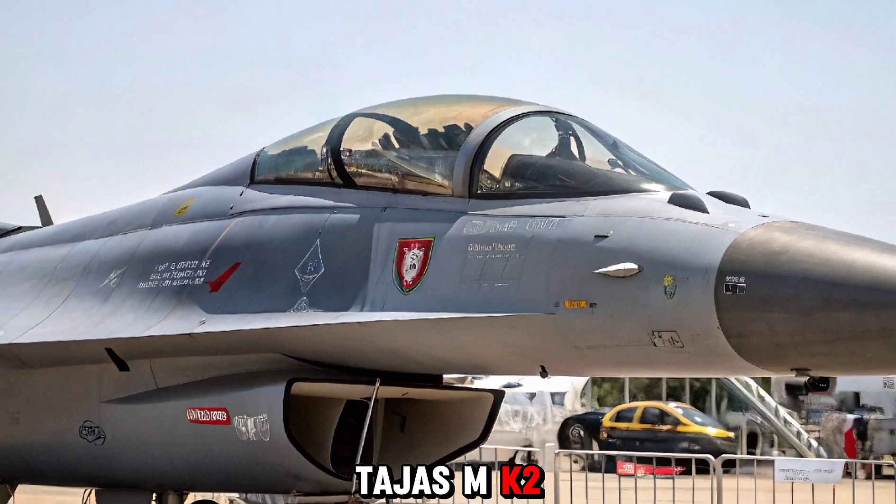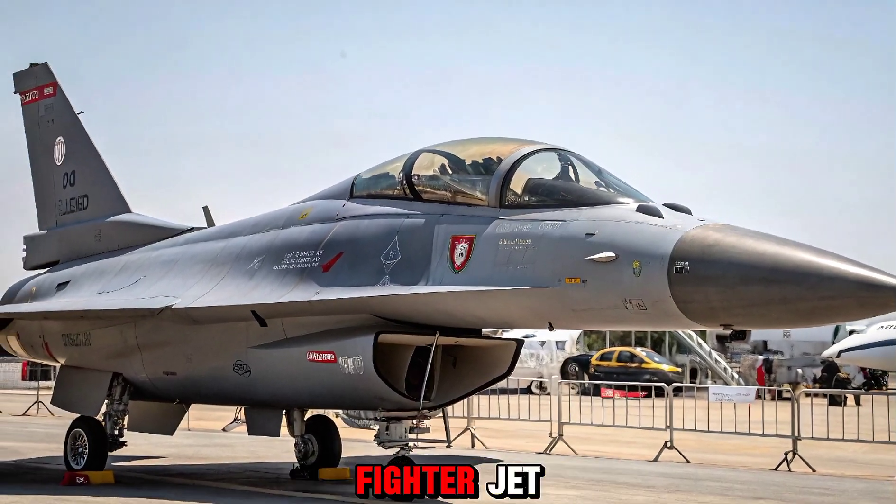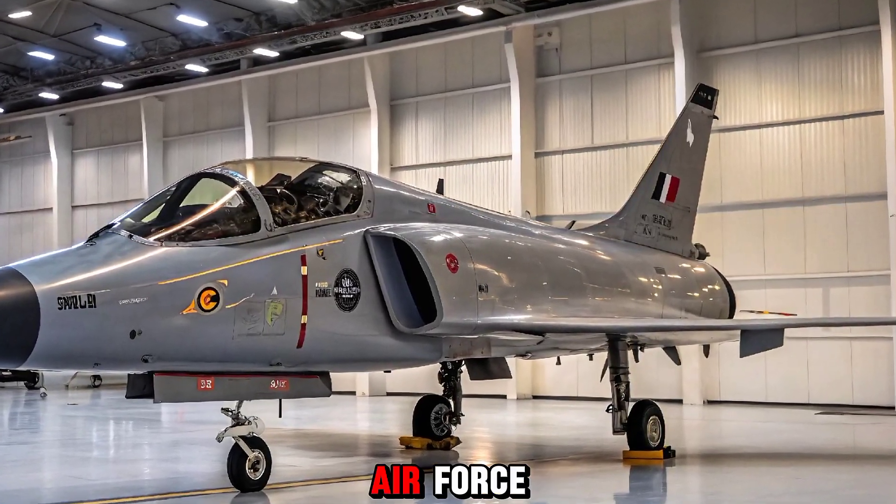The HAL Tejas MK2 is the next-generation fighter jet being developed by Hindustan Aeronautics Limited (HAL) for the Indian Air Force.